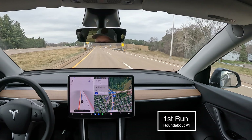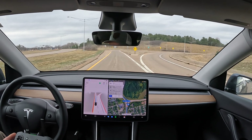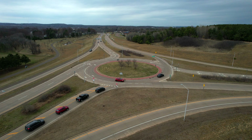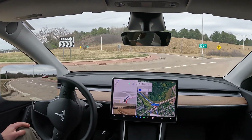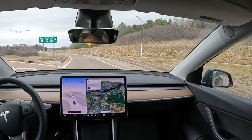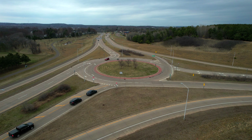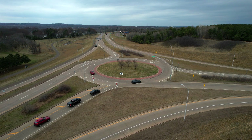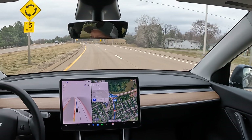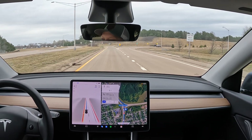We're at the first roundabout and our car's in the correct lane for the route that we've selected. It's a little hesitant here — we've got traffic backing up behind us. I'm using the accelerator to help it out a little bit because of the traffic. In the last run through here we had some hesitation getting into the roundabout and had two cars stacked up behind me, so I did have to use the accelerator to encourage the car to enter. Once it got into the roundabout, navigation through it was fine.